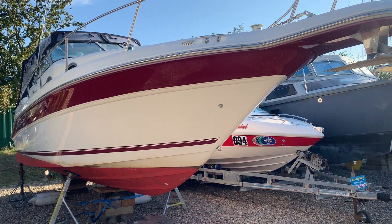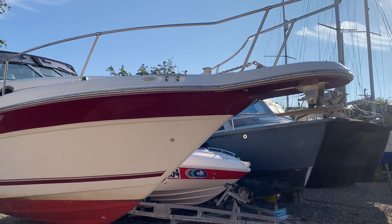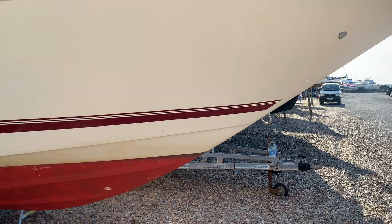Hello, this is Jane for Boat Shed Essex with an exterior video of the Sea Ray 270 Sundancer that we have currently listed. I'm just walking around the outside of this boat, looking at the whole sides and the underwater profile.